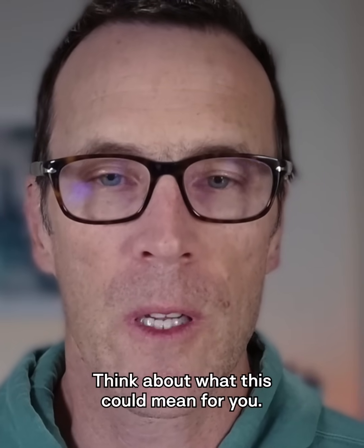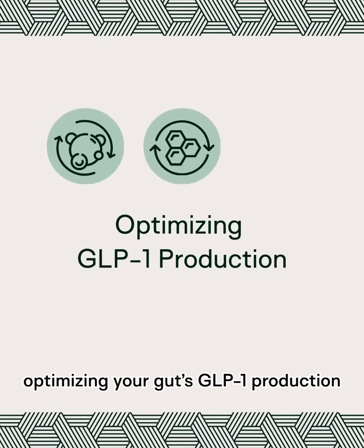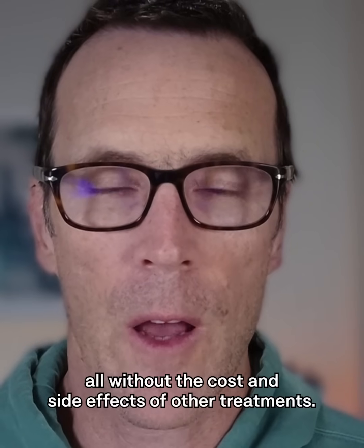Think about what this could mean for you: supporting healthy appetite and metabolism naturally, optimizing your gut's GLP-1 production, addressing metabolic health at its root cause — all without the cost and side effects of other treatments.